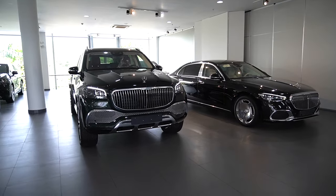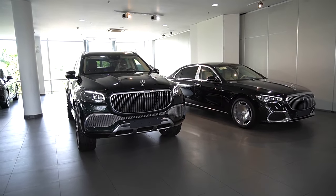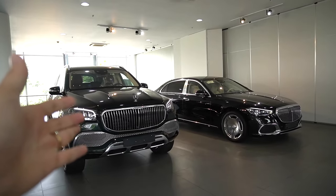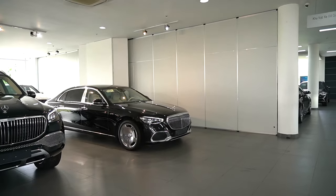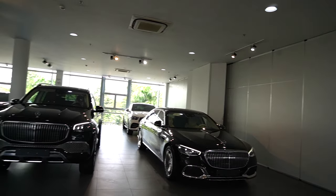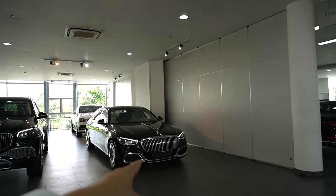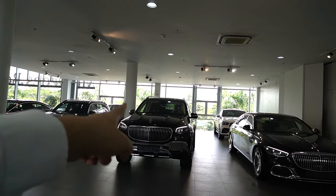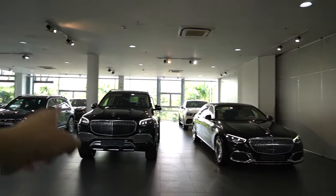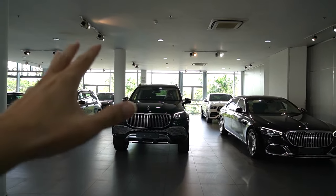Khi nhìn bề ngoài hai chiếc xe này, chúng có cùng một phong cách — những chiếc xe Maybach đều có lưới tản nhiệt là sọc đứng. Duy có một chú khách hàng rất thích xe Mercedes-Benz, trong vài năm gần đây đã mua khoảng 4 chiếc, trong đó có một chiếc Maybach S450 gầm thấp, và sau đó muốn lấy thêm một chiếc Maybach GLS 480 gầm cao để có đủ bộ.